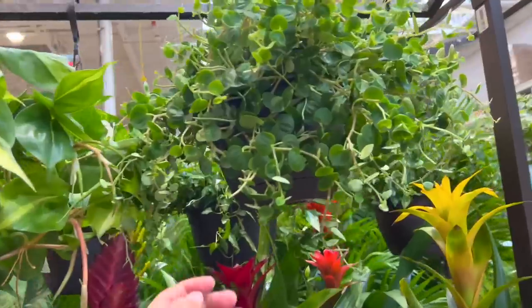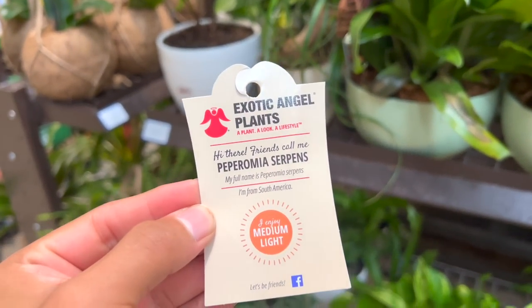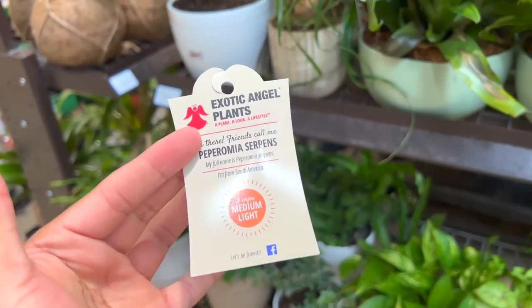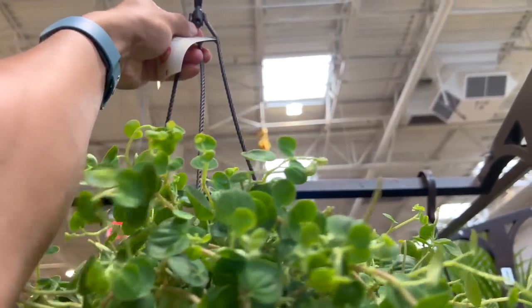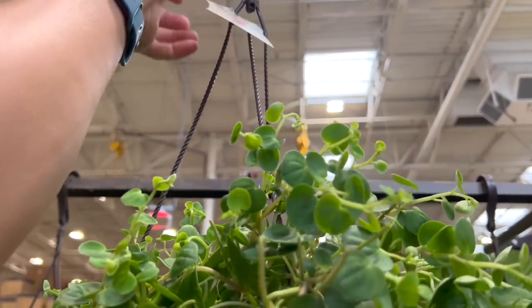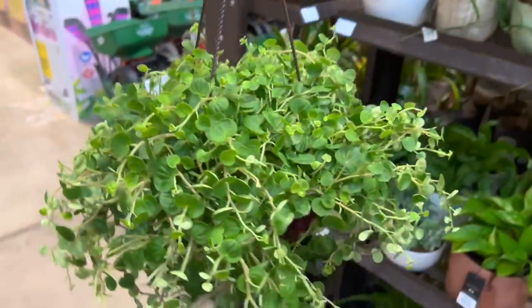I'm seeing a couple of these over here — I think it's a pepperonia. Usually pepperonias with me are hit or miss, just depends. Let me get it back in there — there you go, little guy. Let me give you guys some close-ups on these beautiful plants.